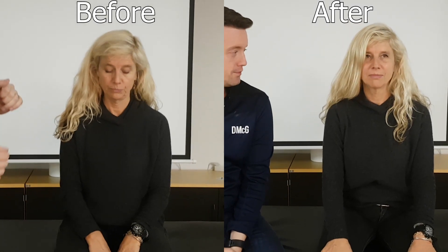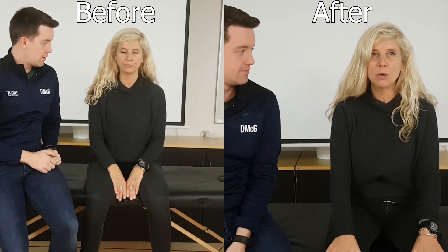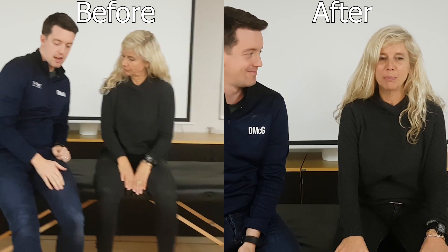How does it feel now compared to before? It feels strong, and it feels like I know what I have to do when you tell me to bend my head.